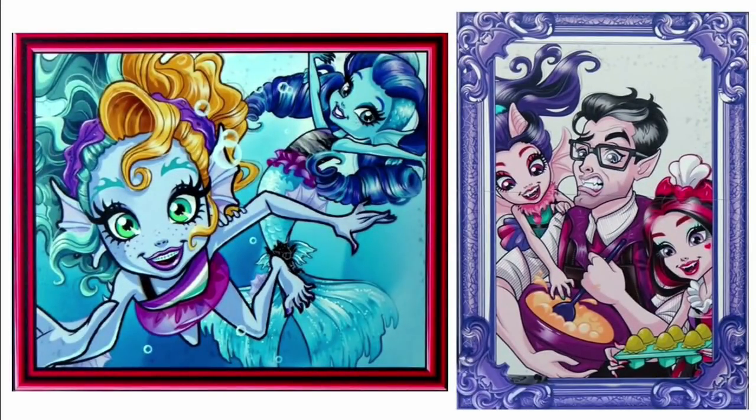Moving on to Monster High — we have some of the family portraits here. I hope she makes an original song for the movie because I really like her music. I can clearly see that Dracula's little sister has bat ears, not the wolf. This is amazing — a definite good for me. I wish the dolls resembled it more, except I don't like Dracula cooking.